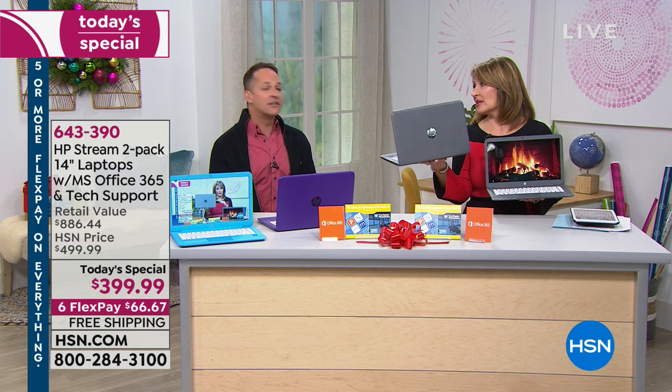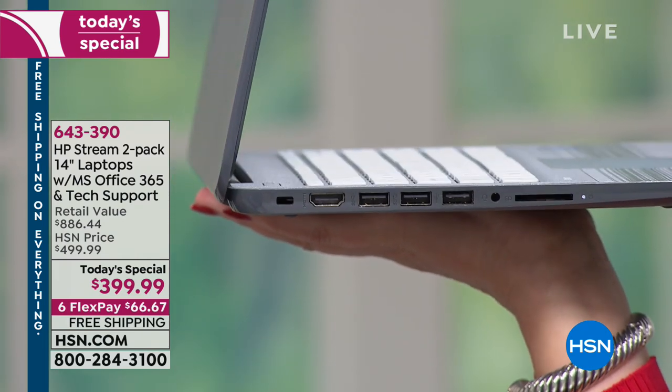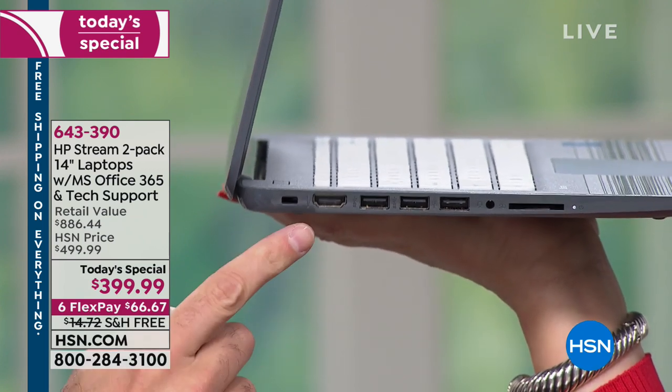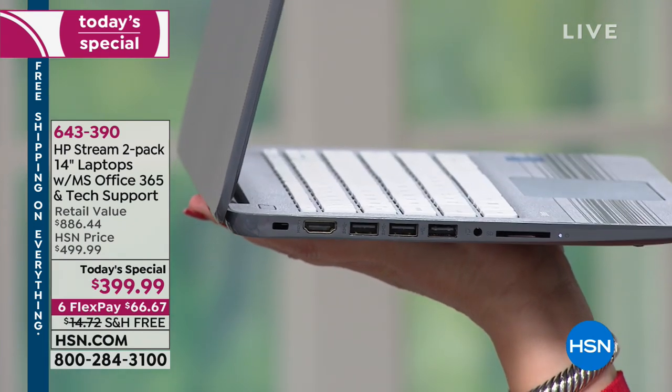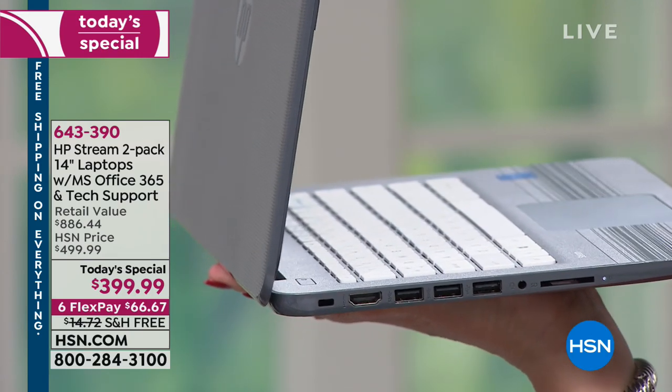This does not have a CD or optical drive. If you want to play a disc, there are USB optical drives available. Look at all the ports — there are three USB ports, an HDMI port, and an SD card expansion slot. If you want to expand your memory, just pop in an inexpensive SD card. It's really that easy.